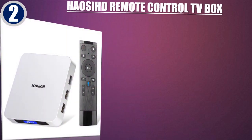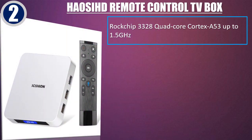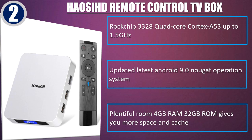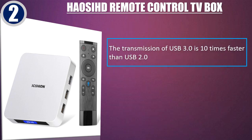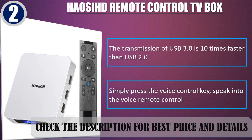Best of 2: Hosed Remote Control TV box. Rockchip 3328 quad-core Cortex A53 up to 1.5GHz. Updated latest Android 9.0 operating system. 4GB RAM and 32GB ROM gives you more space and cache. The transmission of USB 3.0 is 10 times faster than USB 2.0. Simply press the voice control key and speak into the voice remote control. Check the description for best price and details.